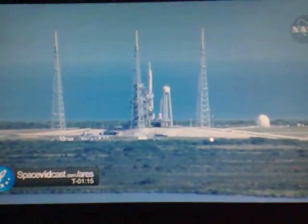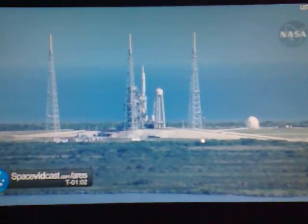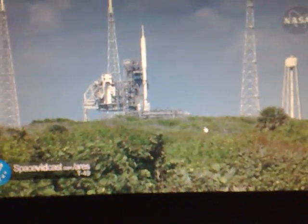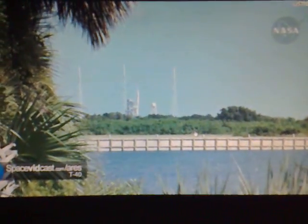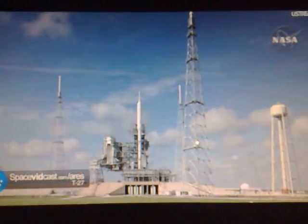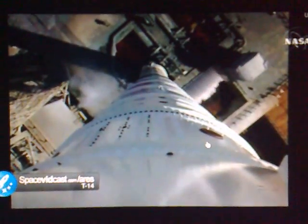The handoff of the ground computers to the Ares-1X flight computer has occurred. A few minus one minute. Sound suppression water system now armed. The solid rocket booster joint heaters are being turned off. We're now go inertial — the navigation system is activated. Auxiliary power units have started. Solid rocket motor nozzle gimbal checks are underway. Ignition system is armed. Sound suppression water system is activated.